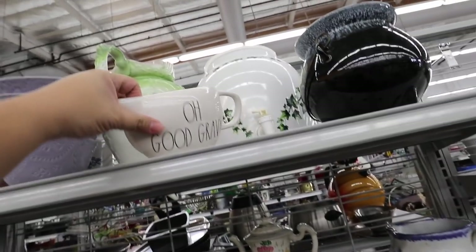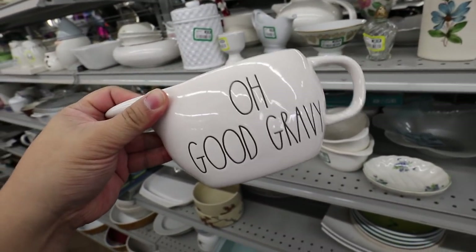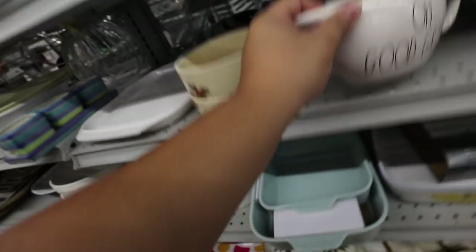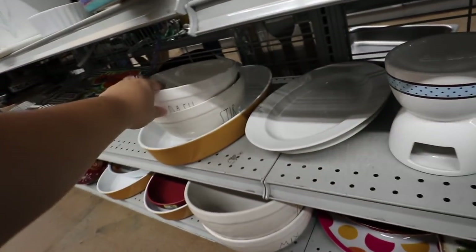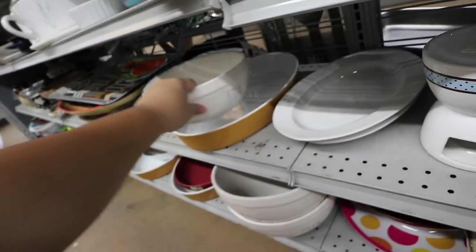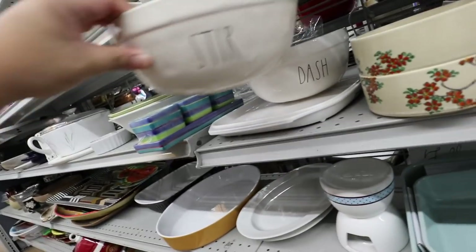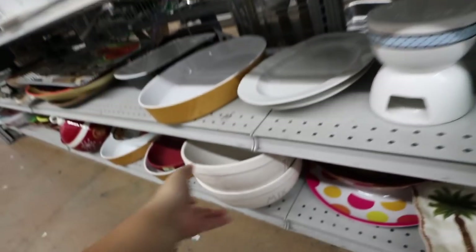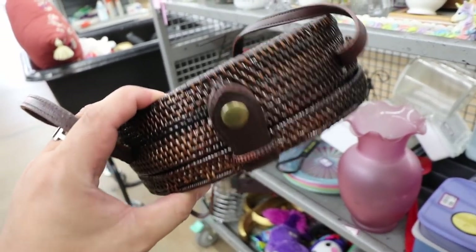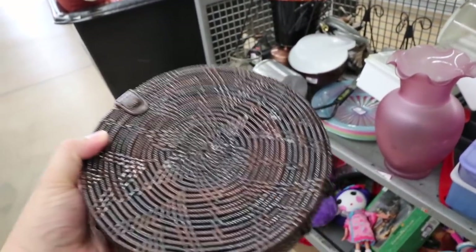So I stumbled into this aisle — I wasn't originally going to go here, but I found this Rae Dunn gravy boat that says 'Oh Good Gravy,' which is so cute. And then I looked down and found items labeled Dash, Stir, Toss and Mix — so cute already, right? And I found one of these rattan bags. I think my sister really, really wants one of these — this is perfect. And this one's from Urban Outfitters, and it's in really great shape.